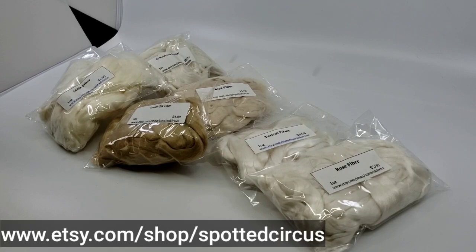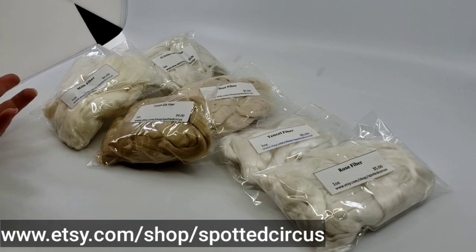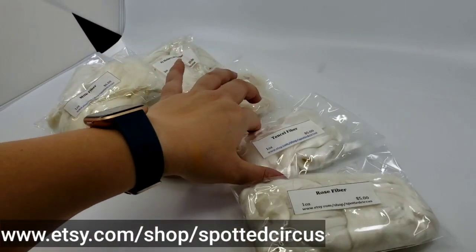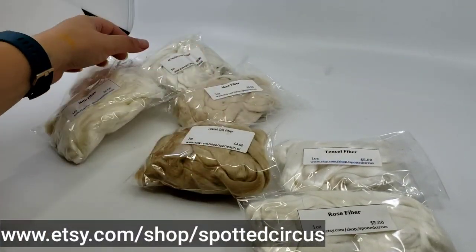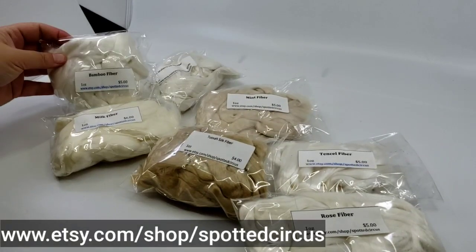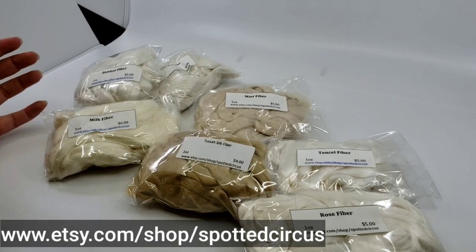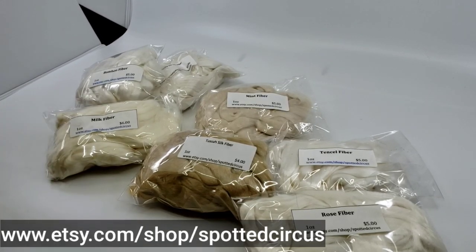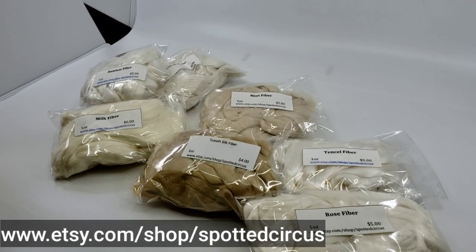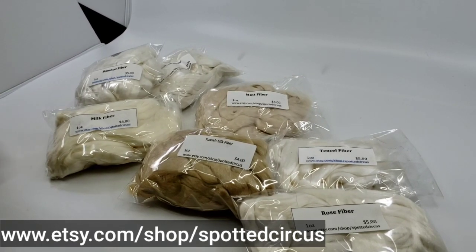Speaking of blending fibers, how about some of these? These are all sampler packs so that way if you've ever wanted to try different types of fibers you can. We have rose fiber, Tencel fiber, tussah silk, mulberry silk, mint, milk, and bamboo. And I think I also have undyed fire star as well. These are all just little one-ounce amounts, which kind of just give you a sample of the different types of fibers to see if it's something that you might like. I also have sari silk, but I just realized I forgot to bring it along — we do have sari silk roving also in the shop.